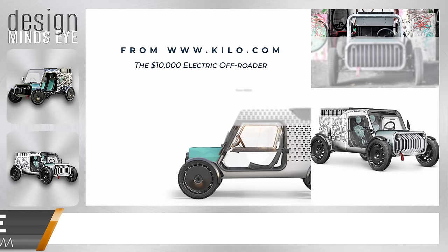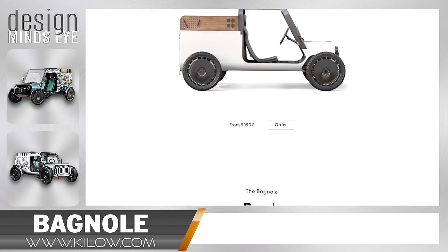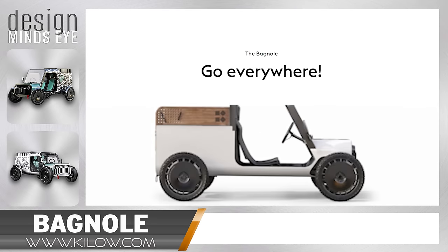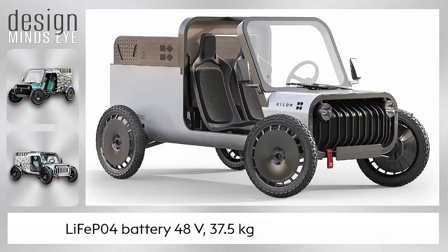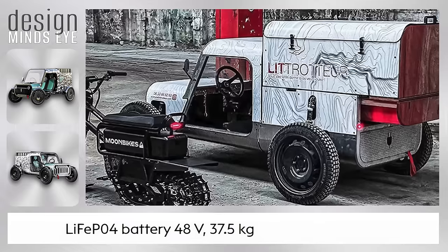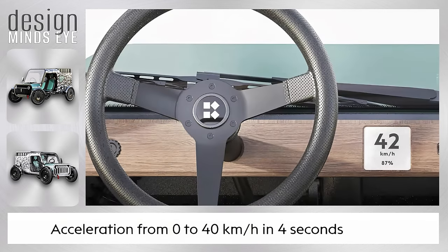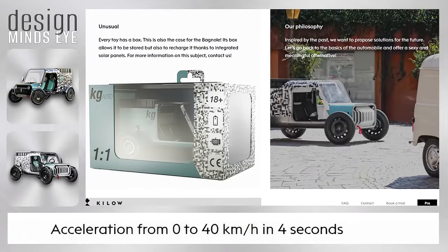The Banyol is what happens when minimalism meets off-road adventuring. Built by French company Kilo, this pint-sized electric off-roader weighs under a thousand pounds, yet can carry two passengers plus up to 650 liters of cargo. It's thanks to a stripped-back steel chassis and a modest 15-kilowatt powertrain that can get riders to a top speed of 50 miles per hour over a maximum range of 140 miles.